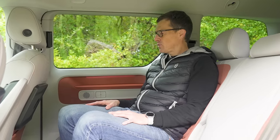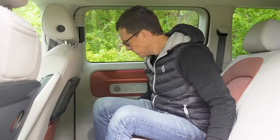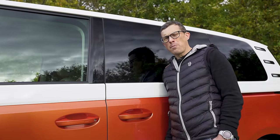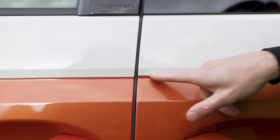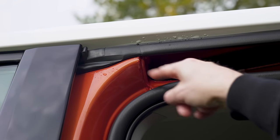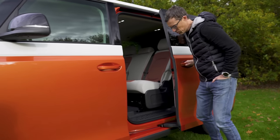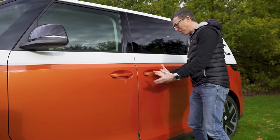Here are five annoying things about the ID Buzz. First, you can't open the rear windows at all — and there don't seem to be any rear air vents either, so ventilation back there is a mystery. Second, the only standard colour is silver, and two-tone paint costs £1,800 — but for that price the paint lines don't even line up properly. Third, the seam sealer looks like it was done as a school project. Fourth, the rear door seal pops out when you close the tailgate — in a car at this price, that's not acceptable.